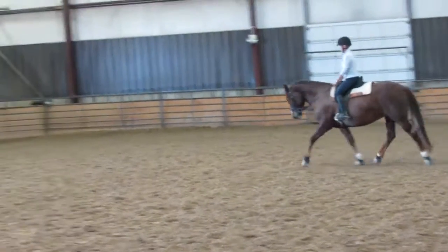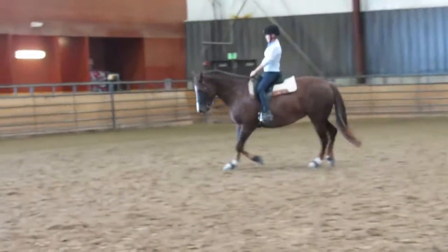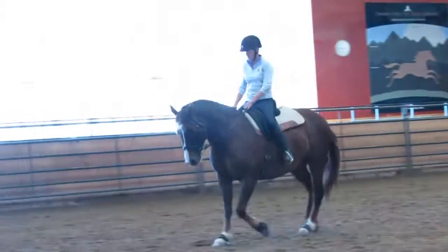Just try to feel when you use the weight of the reins to affect the steps, and if that doesn't do it, then you firm up a little bit. Very nice.